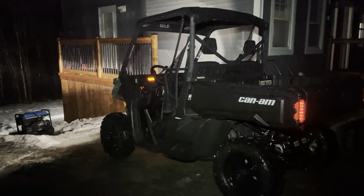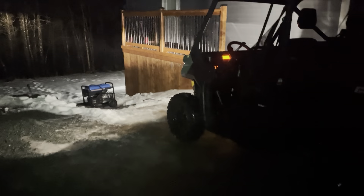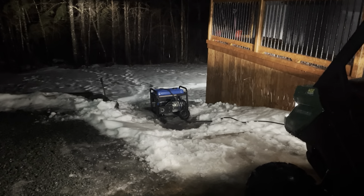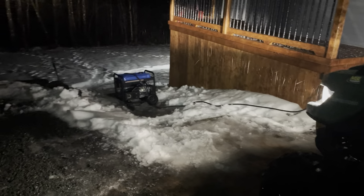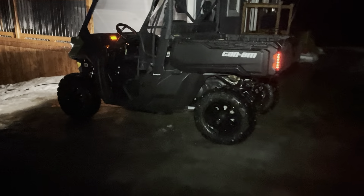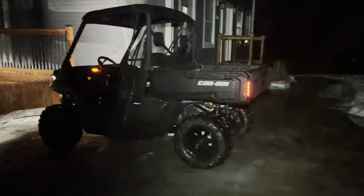My midlife crisis was a BRP Can-Am Defender side-by-side, and it's been very useful, especially for hauling up this generator. This is a 5500-watt generator — a lot heavier than the 3500s; it's almost 200 pounds, so you really need two people to lift it. What we did tonight was take the handle, use the winch, and haul it up to where the cable can hook up and generate power to the house. Now that the job's done, we're going to take the side-by-side and bring it back under cover so it doesn't get iced up.